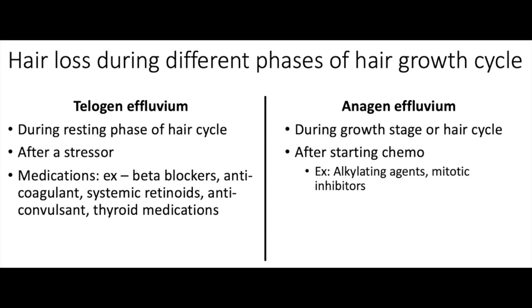Anagen effluvium is very common after starting chemotherapy and the onset is much quicker. Within about a week or two of starting chemo, patients will start noticing some hair loss.